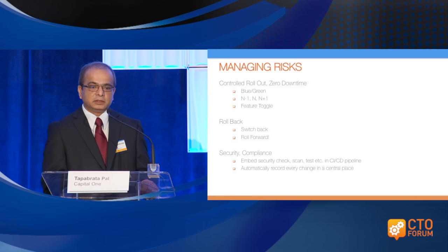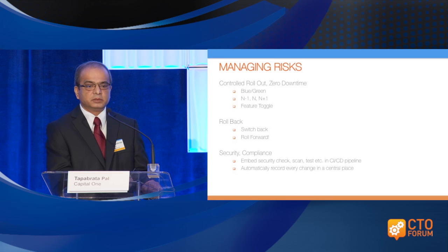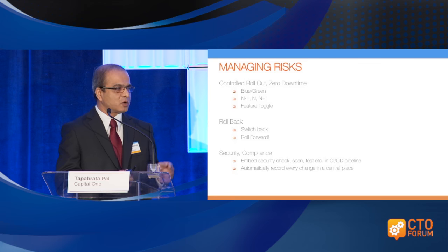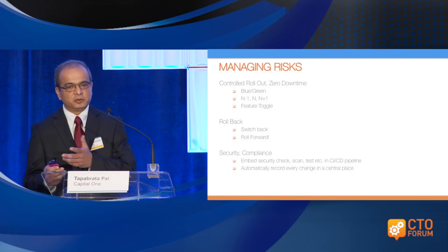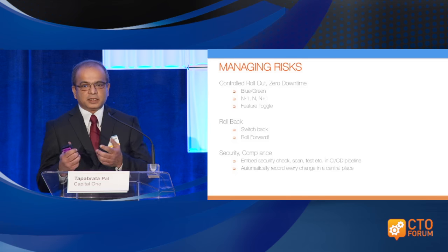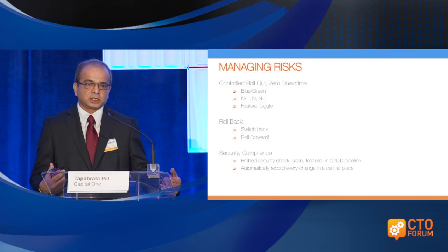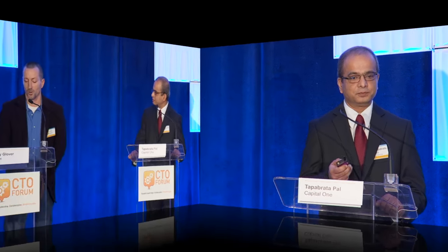Feature toggles are one more thing we employ. The rollback mechanism is switching back since you're doing blue-green, it's easy to switch. We've also started rolling forward all the time — now that I'm sure I can deploy a committed code to production in a few minutes or maybe 20 minutes, why should I roll back? Let's roll forward. Security compliance is one big thing: embedded security in our pipeline from code commit to production means nobody has to manually look for security concerns. We automatically record every change in a central place so that if an auditor asks who changed what, why, and where it went, we can trace the whole thing in one shot.